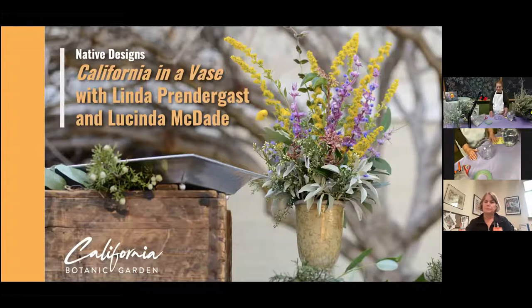California in a Vase was written by David Bryant, who is Director of Visitor Experience at California Botanic Garden. The California Botanic Garden, which we used to know as Rancho Santa Ana Botanic Garden, is a co-publisher with the Gottlieb Native Garden for this book. It's a gorgeous book — you will want to stay for that.